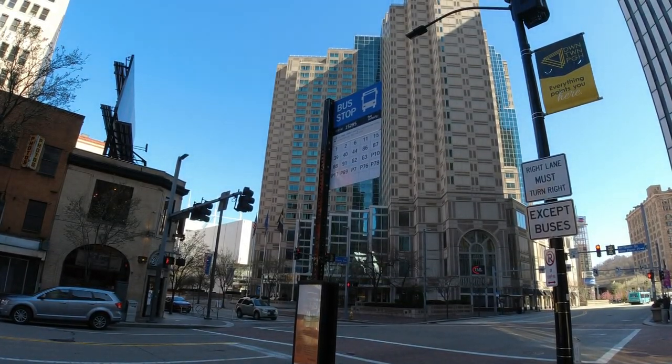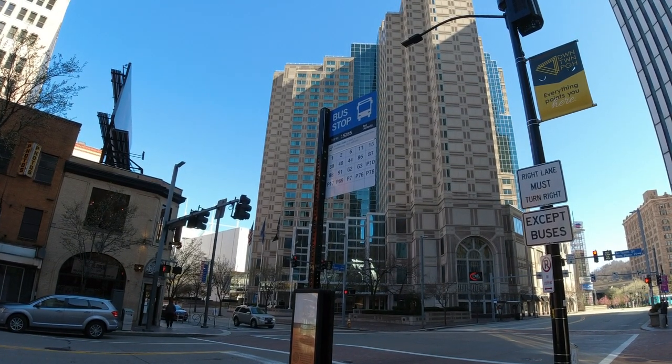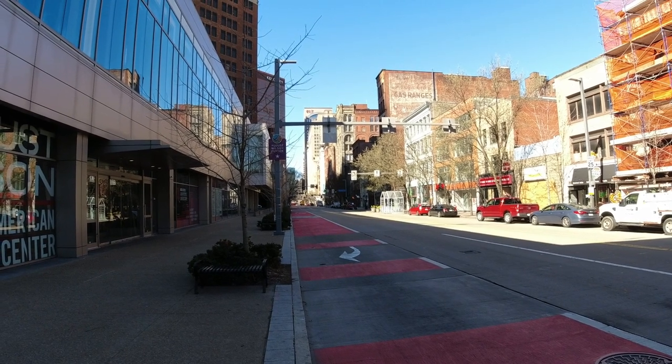Here at a bus stop, we're looking for the 86, 87, or 91, which will take us down to the Strip District. Come on buses, we need a bus.